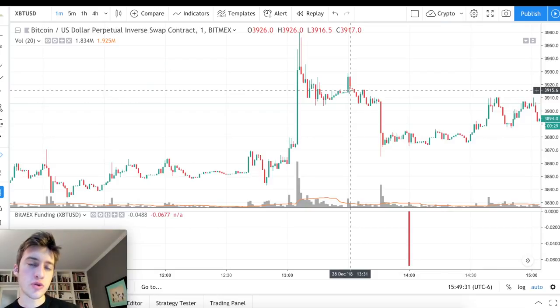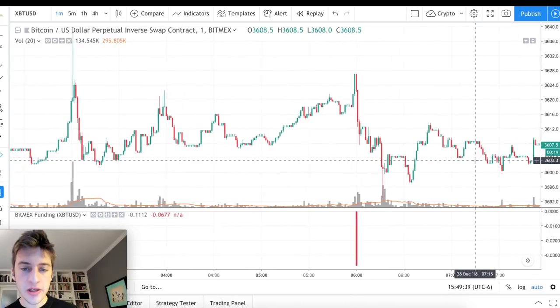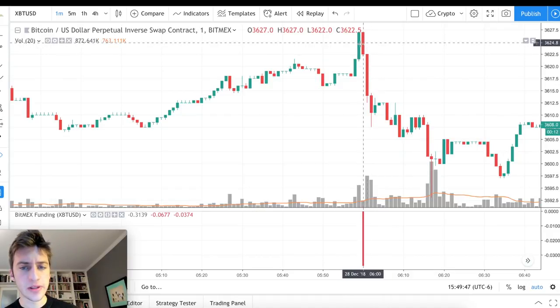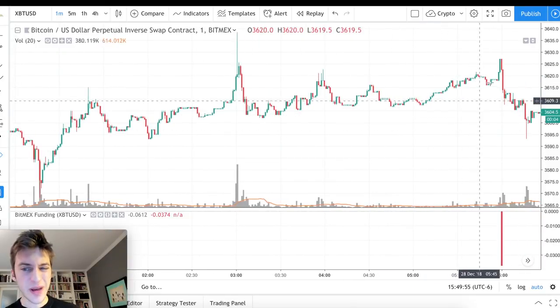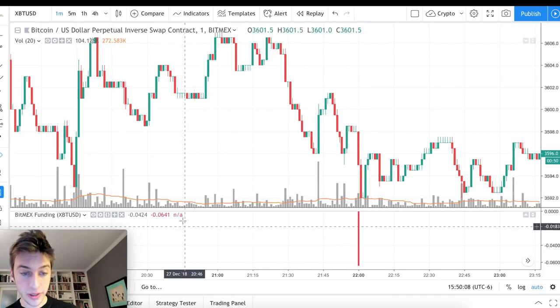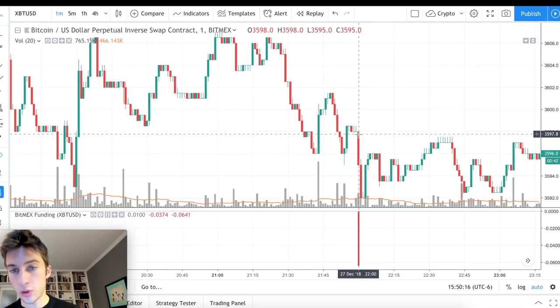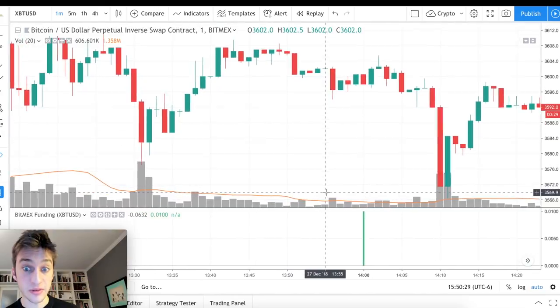I've typically found it's more profitable to trade after funding hits than before. A lot of traders might want to buy before negative funding hits to receive it, but it's typically more profitable to wait until funding hits and then make that trade. Shorting after negative funding hits — with a limit order or market sell — is usually better. For positive funding, you'd want to buy right after it hits.